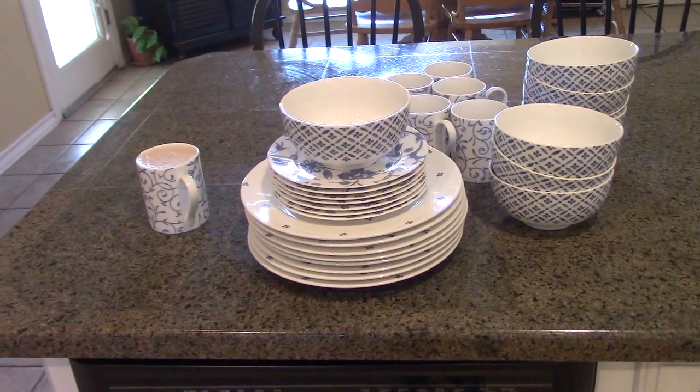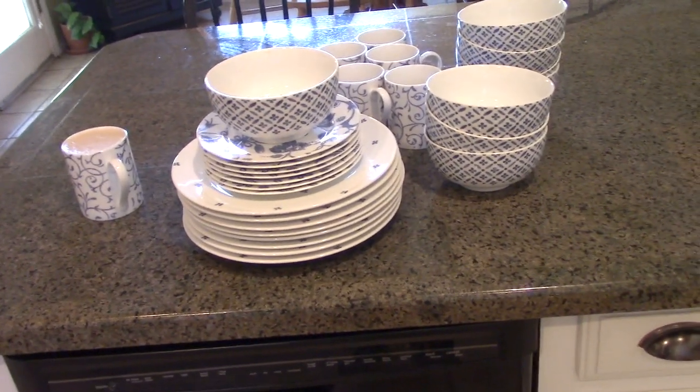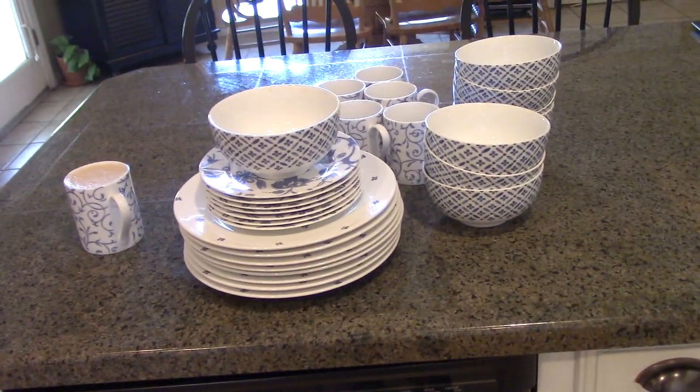I have a ton of favorites I've vlogged around the house, so we're going to go in there and vlog a little. My next couple of favorites are in the kitchen.